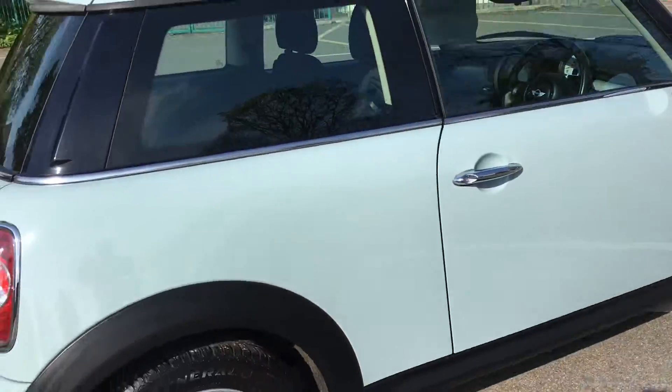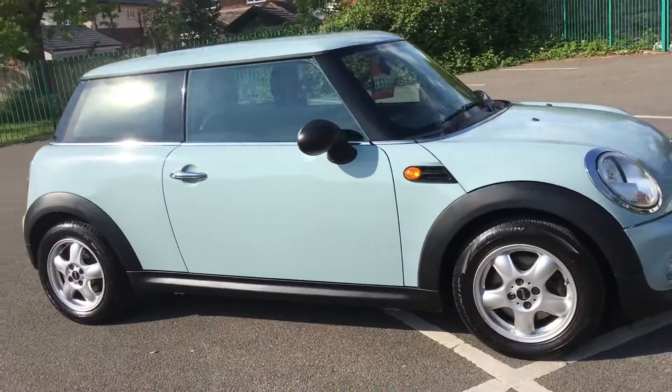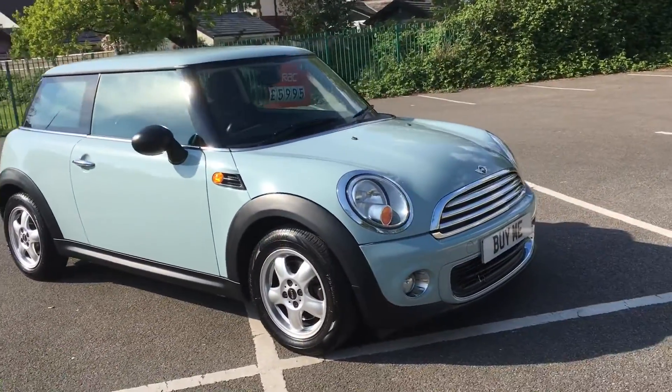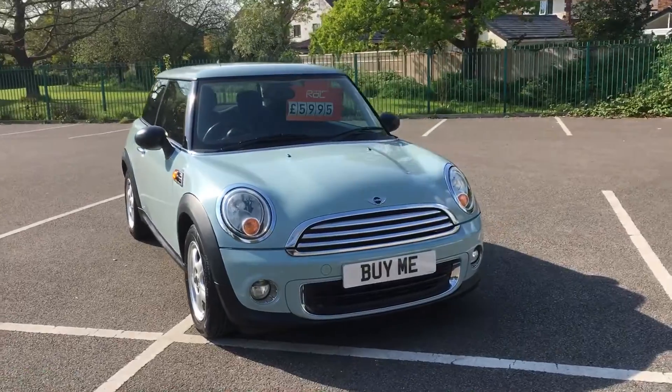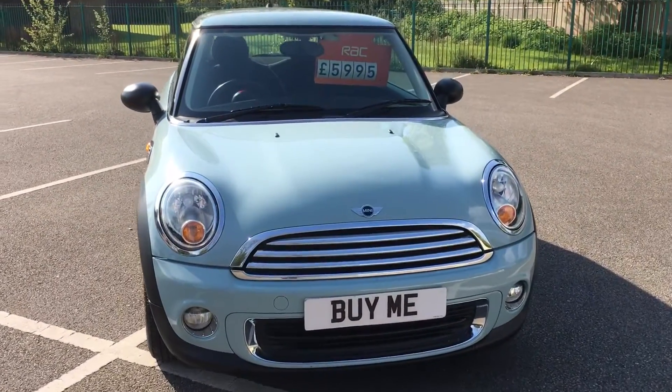It's only had two owners, done 47,000 miles, and it's a 2011 — and it's right here. So if you'd like a Mini 1 1.6, you've got around £6,000, and you want a pastel blue one, please get here quick because this won't last two minutes.